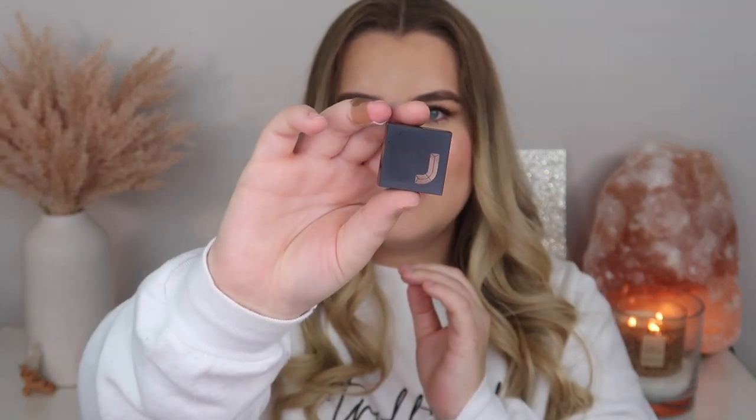The liquid lipsticks are going to retail for $20 each and they come in seven new bright and bold shades. They have a comfortable high pigment matte finish according to Jaclyn Hill's Instagram post. The lip liners will retail for $18 each — again seven new shades with a super creamy easy-glide formula. The sharpener is a cute pencil sharpener with a J on it that opens to empty out pencil shavings, retailing for $9.